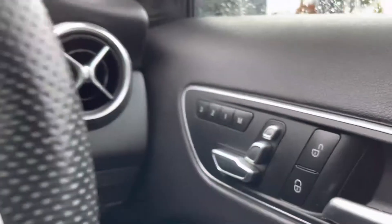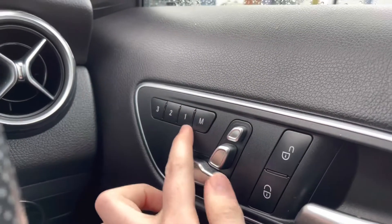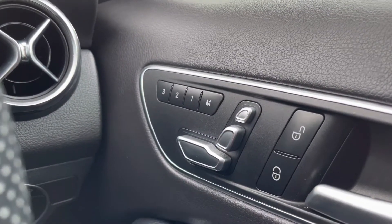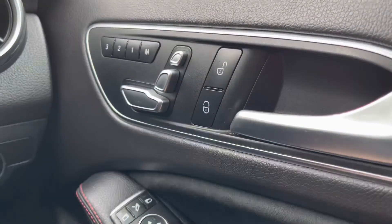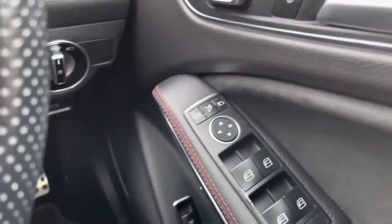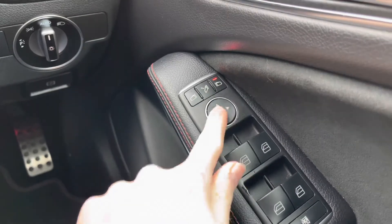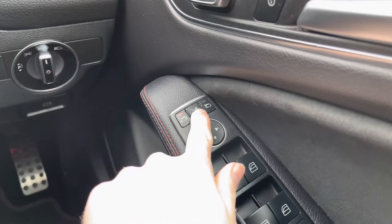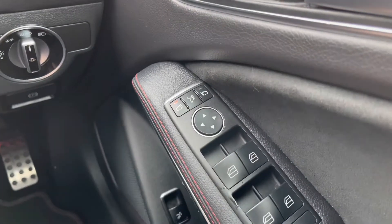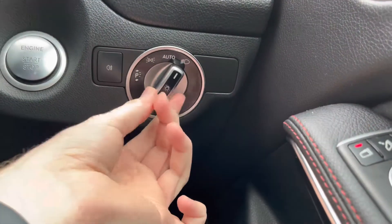On the driver's door you will find your electric seat adjustments including memory settings. You can quickly adjust your seat and save it as a preset — very handy if you have additional drivers. You've got your door locks, and below those your electric mirror adjustments that include folding, letting you tuck the mirrors in tightly when parking on narrow roads. You've also got full electric windows with a rear window lock button.